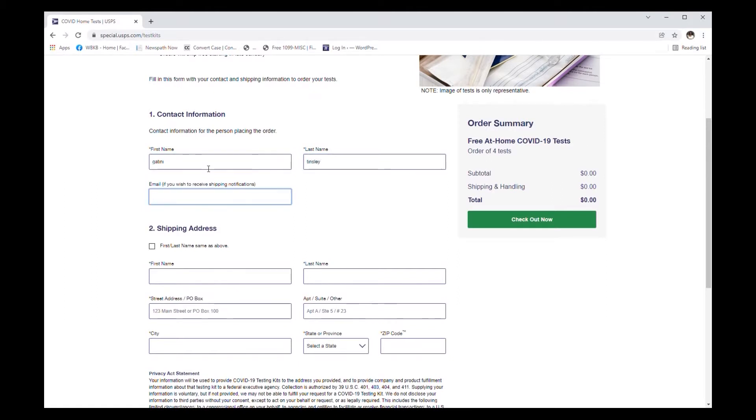Once you're on the website, fill out your name, address, and email information to register for your free testing kits.